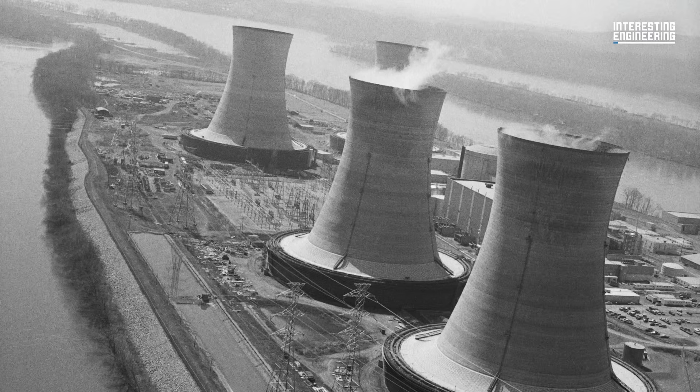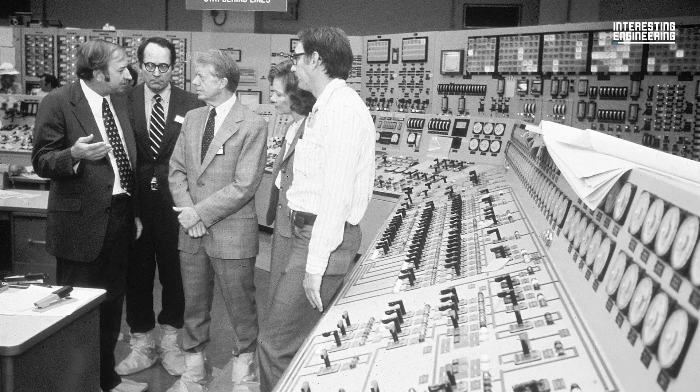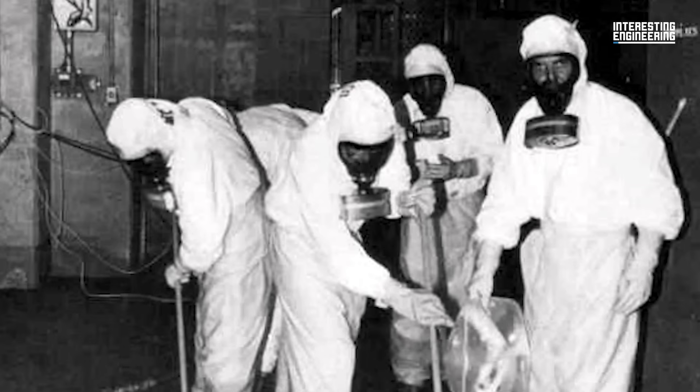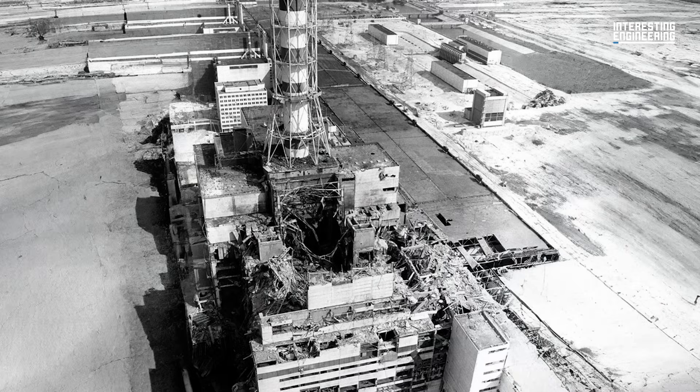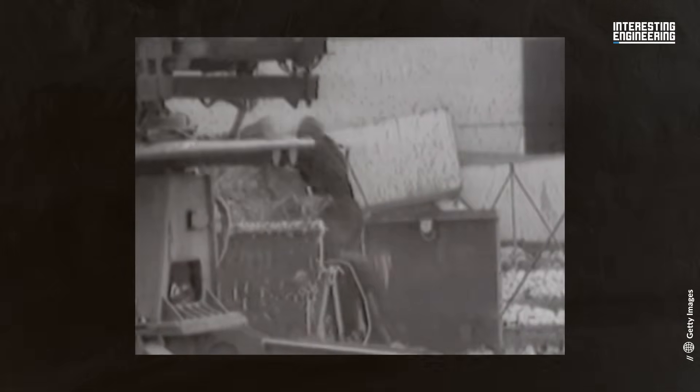The first was in 1979 at Three Mile Island in Pennsylvania. Operator errors and a loss of coolant led to a partial core meltdown and a minor release of radioactive gases. The most serious incident was Chernobyl in the Soviet Union in 1986. A flawed reactor design and inadequate safety procedures led to a power surge that ended with an explosion and a complete meltdown of reactor number four.